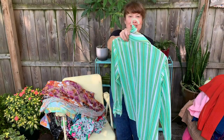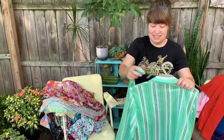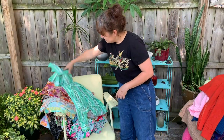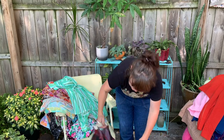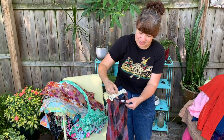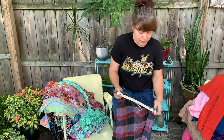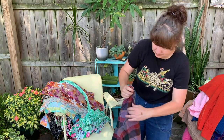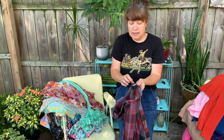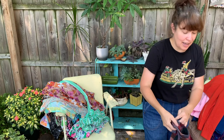How about this mint green striped top — it also has a belt with it, or you could tie it around your neck and make a little bow tie out of it. Another wool skirt — I'm going to check the elastic. The elastic is shot on this one, but it's easy to replace if you're a sewer, and I happen to be a sewer.